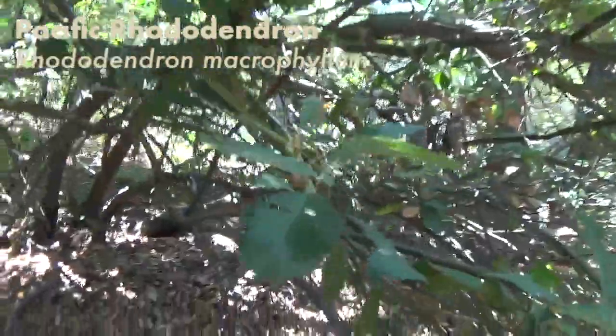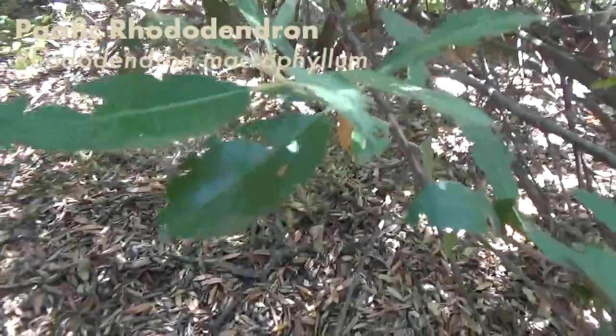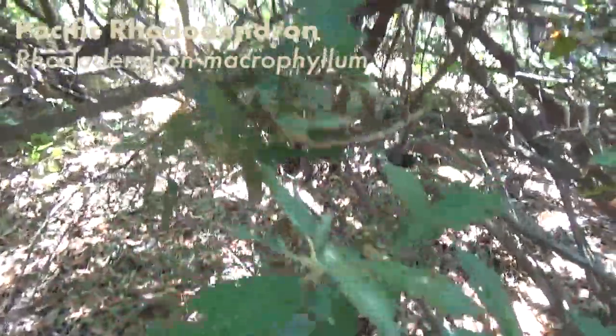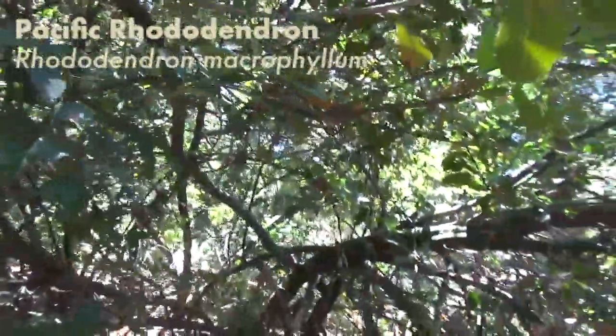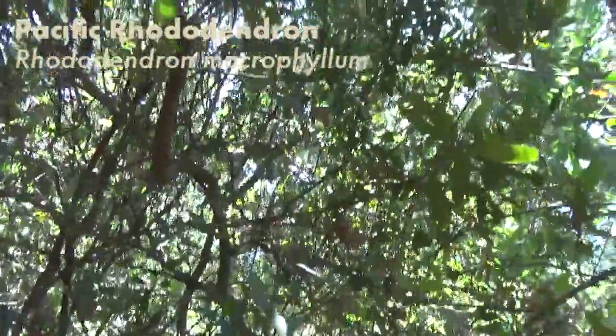I've been walking through sort of a shaded path, which is nice because it's so hot outside. I keep noticing some of these shrubs — they're a little too short to call trees — but they remind me a lot of mountain laurel and rhododendron from back home. They've got very similar leaves, a similar shape and size, and they seem to grow in similar clumps on the branching. Everything about this shrub kind of reminds me of mountain laurel.